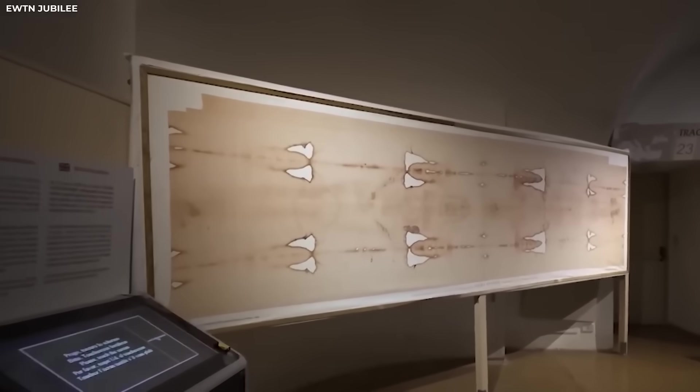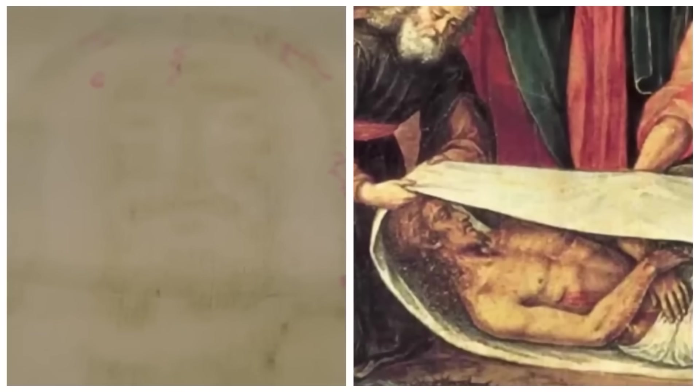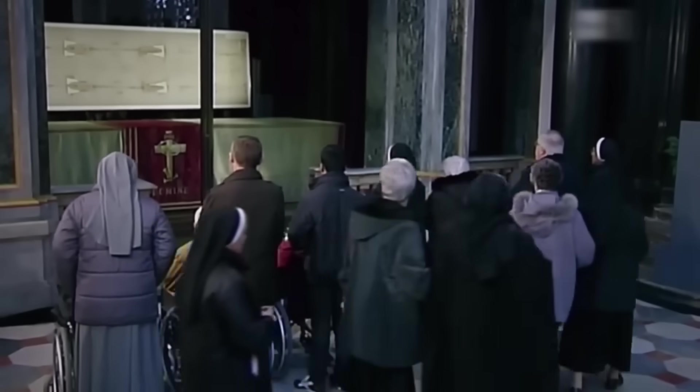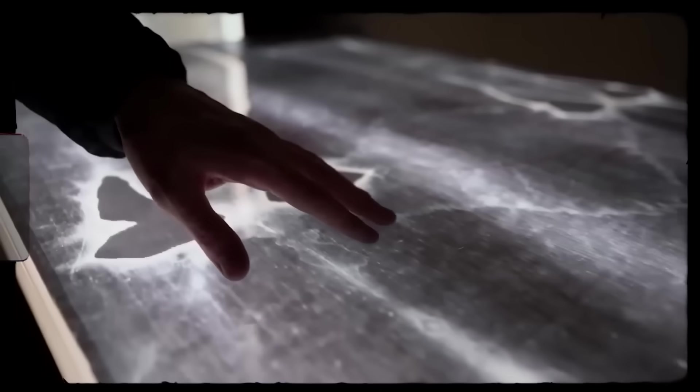Over the years, scientists have tested the Shroud repeatedly. Some studies pointed to a medieval origin, while others suggested it could be much older. Researchers found pollen grains from plants native only to the ancient Middle East. Blood markers were also detected, signals that didn't match any known painting method or forgery technique. Instead of solving the puzzle, each test only added more complexity and raised new questions. And at the heart of the debate remained one critical mystery: how was this image created? Ancient civilizations lacked the technology to produce anything resembling a photographic imprint, and the medieval world didn't have the tools or knowledge either. Yet the Shroud exists.